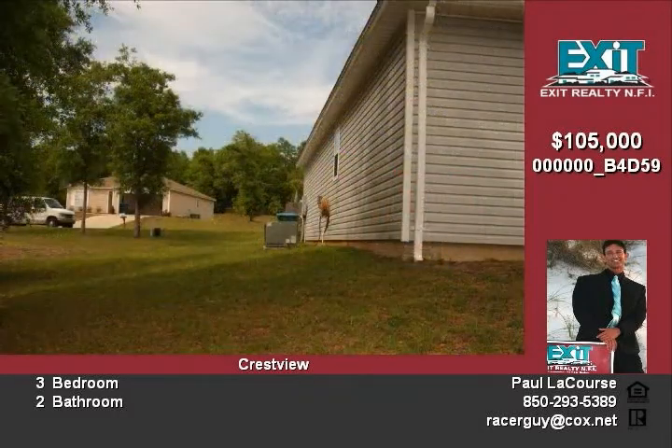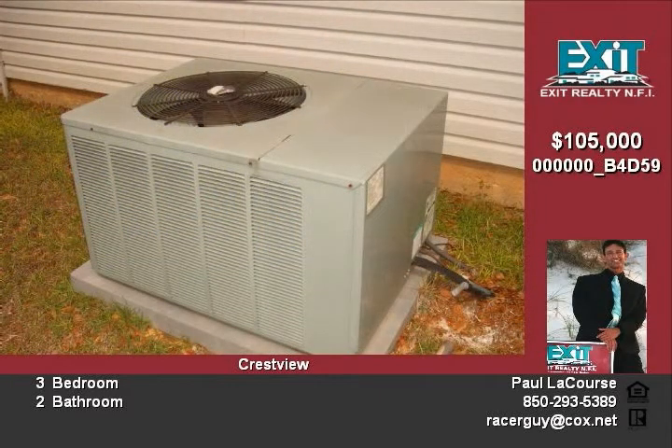The kitchen has a glass-top stove, microwave above that, double refrigerator with ice and ice water on the outside, dishwasher, pantry, and a new deep sink and faucet.